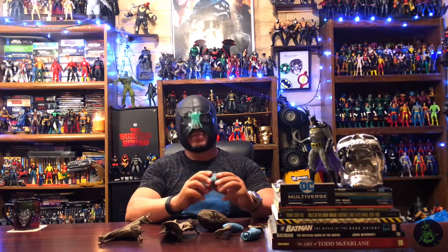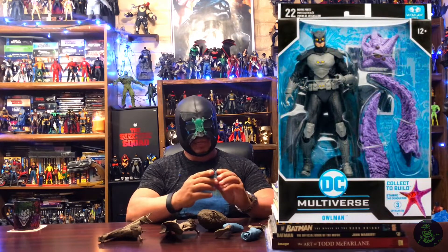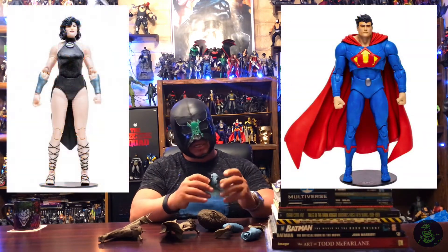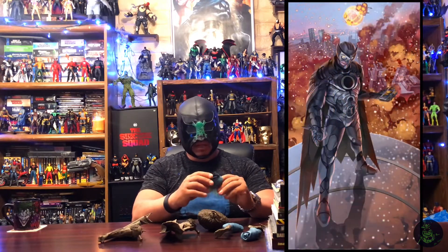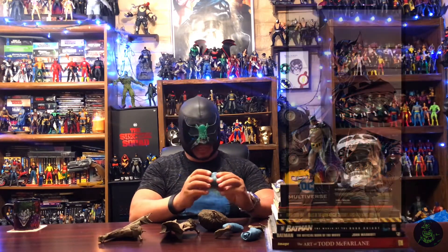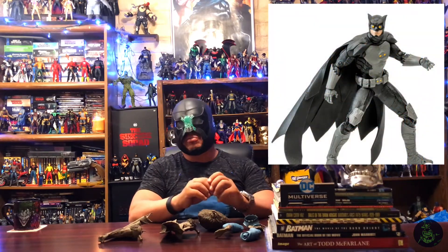The next figure was Owl Man, which a lot of people have been waiting for. He will be completing the next part of the Crime Syndicate wave — you already had Ultraman and Superwoman — and then you're gonna have Owl Man. He looks really good, kind of a mixture of versions mashed together with a slight animated feel. He is definitely Owl Man from the Crime Syndicate, not Night Owl from Watchmen. He comes with Starro pieces and another Starro parasite to hook onto another figure, which is pretty cool.